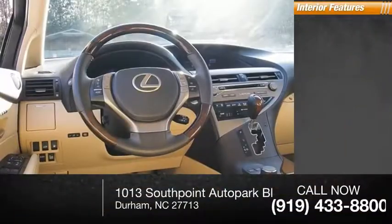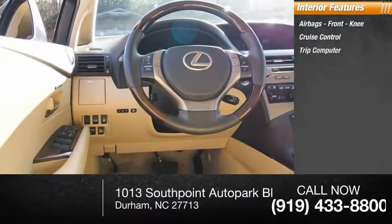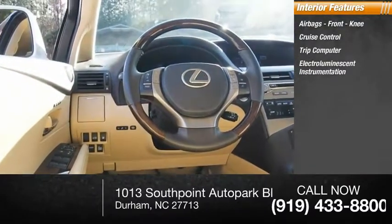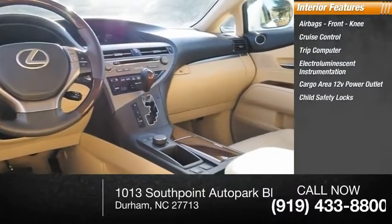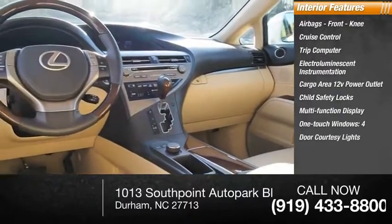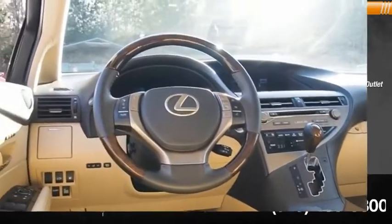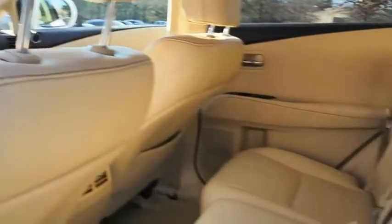Inside you'll find airbags, front knee airbags, cruise control, trip computer, electro-luminescent instrumentation, cargo area 12-volt power outlet, child safety locks, multi-function display, one-touch windows, four-door courtesy lights, and power steering. Wouldn't you look great in this vehicle? Stop in today and see for yourself.